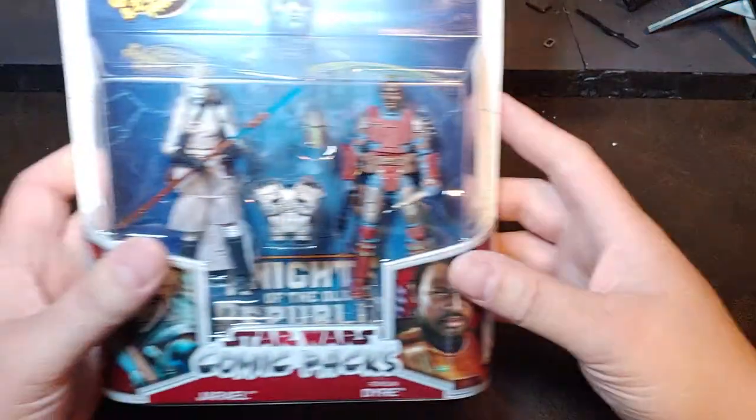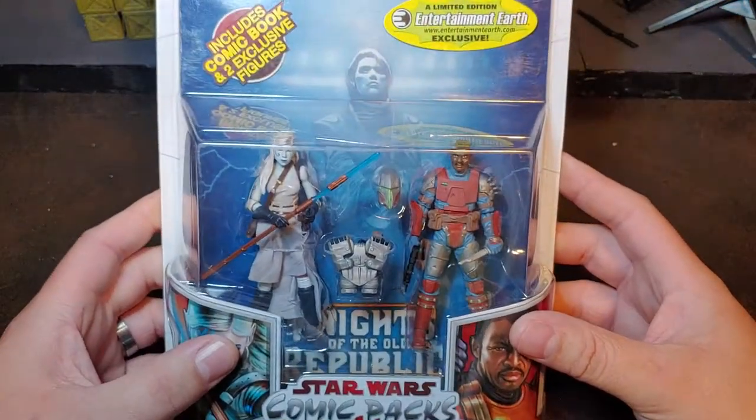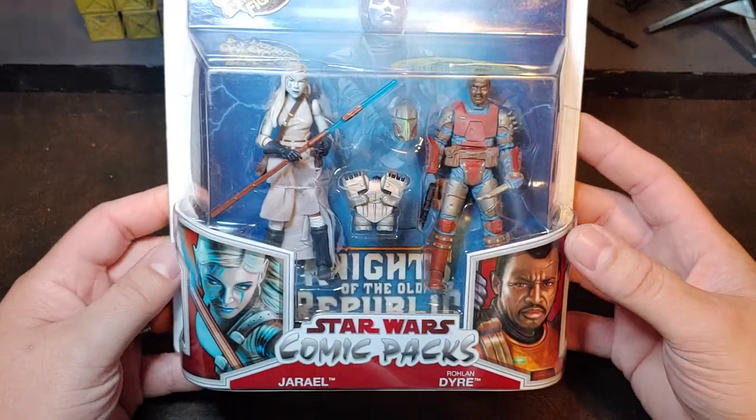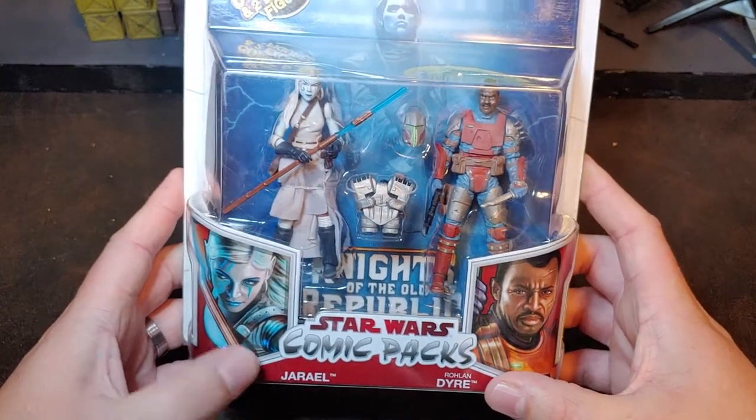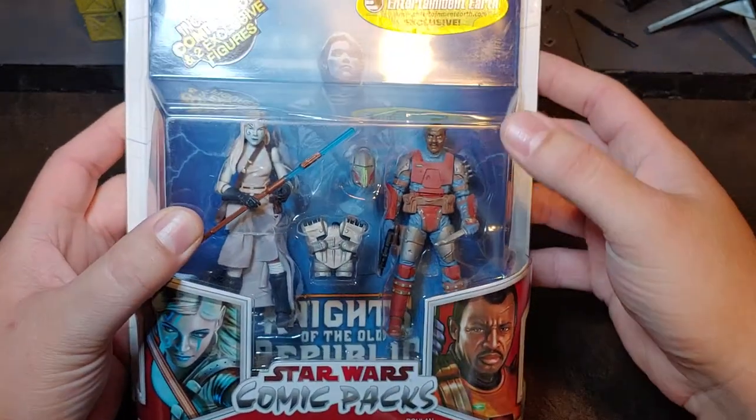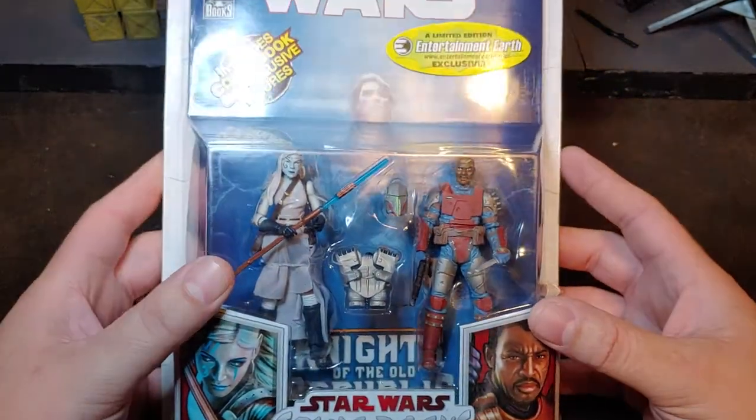How are we doing today, guys? So today for my 100th video posting, I'm going to be doing something kind of special. I'm going to be opening up this extremely rare Entertainment Earth exclusive comic 2-pack of the Knights of the Old Republic — Jariel and Roland Dyer, the Arcanian Protector and the Mandalorian from the Old Republic.